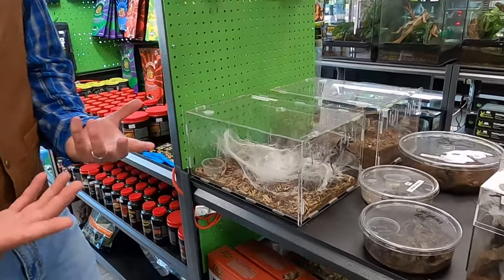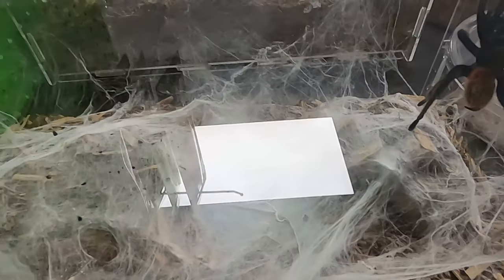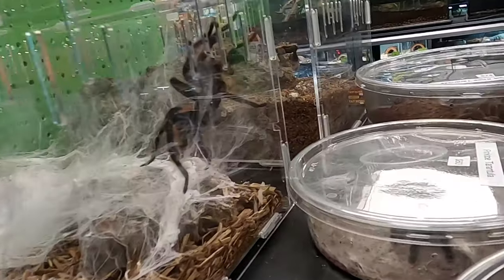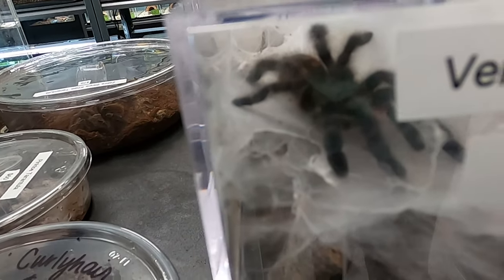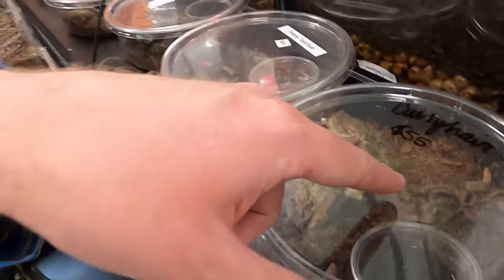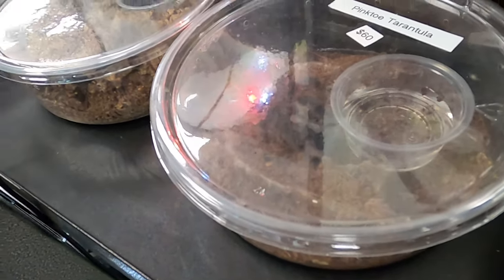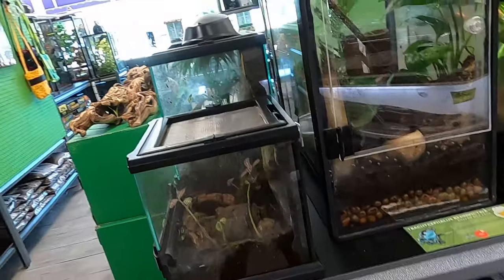Cowboy Jack isn't really that comfortable with spiders, but look at that really giant green-bottled blue tarantula right there. She's made this really unique web - I don't understand the purpose of it, but she's really worked hard on it. I just don't like spiders very much. But they have a whole lot of them - here's a curly-haired tarantula, a pink-toed tarantula right here. Tarantulas actually make really good pets; you just have to know how to care for them.